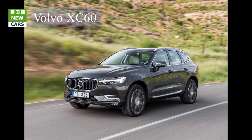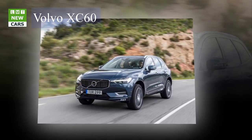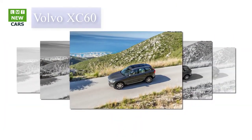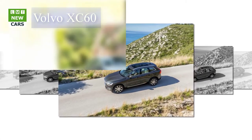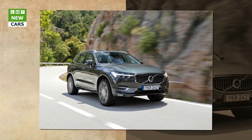The T8 twin-engine offers an unrivalled mix of performance and efficiency. It features a supercharged and turbocharged 320 HP petrol engine that powers the front wheels and an 87 HP electric motor that drives the rears. Total power output is 407 HP, yet CO2 emissions are just 49 g/km. It is also possible to drive for up to 28 miles in electric-only mode, in near silence while emitting no tailpipe emissions. The T8's 10.4 kWh high-voltage battery pack can be recharged in as little as 2.5 hours using the optional 16-amp fast-charging cable, with full recharge via the standard 3-pin plug taking between 3.5 hours at 10 amps and 6 hours at 6 amps.